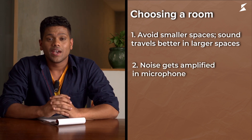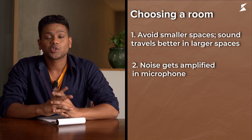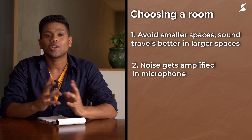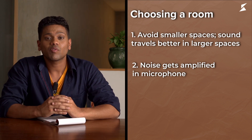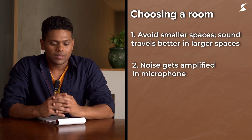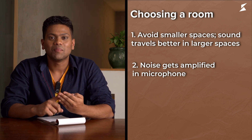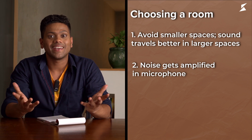Number two: noise. In everyday lives, we tend to forget how much noise is actually around us. But when we hear it through a microphone, all that noise gets amplified by a hundred times. Here are some of the common sources of noise that can simply ruin your recording: wind, rain, traffic, neighbours, birds — and sometimes even your neighbours stuck in traffic on a windy rainy day.